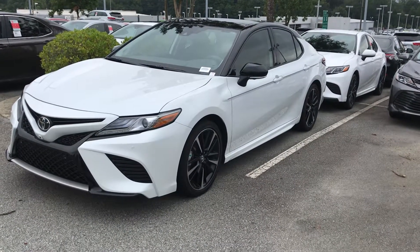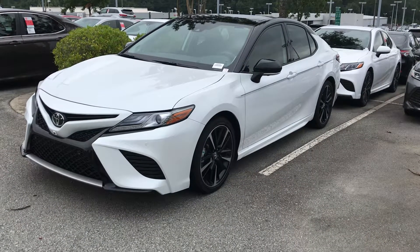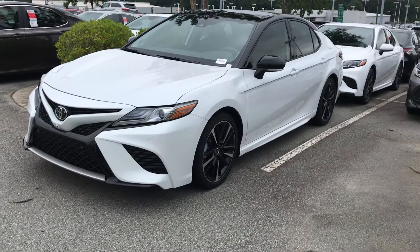Hey Luke, this is John from Marc Jacobs and Toyota. I'm here showing you the 2019 Camry XSE. I just want to show you some of the features briefly.